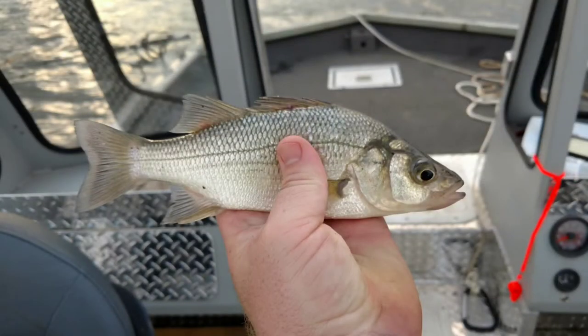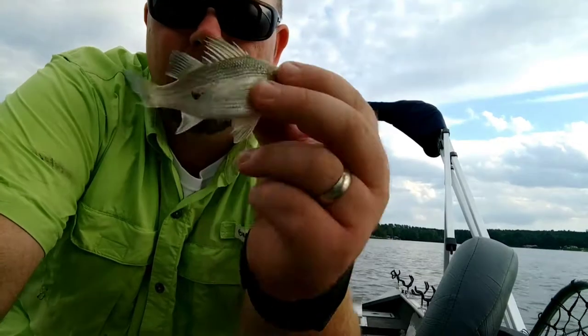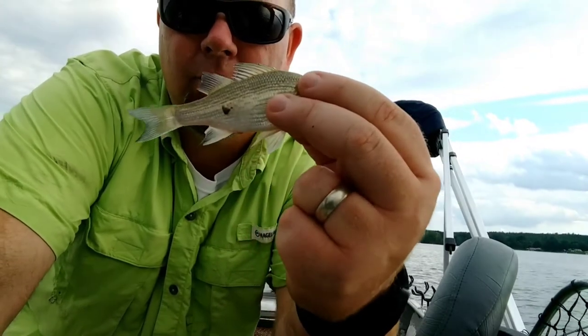Considered a nuisance fish, there's currently no regulation on how many you can keep — no creel limits. They're primarily used for cut bait for fishing for blue catfish. You can also eat them. They make great table fare, have a white flaky flesh and a mild taste.